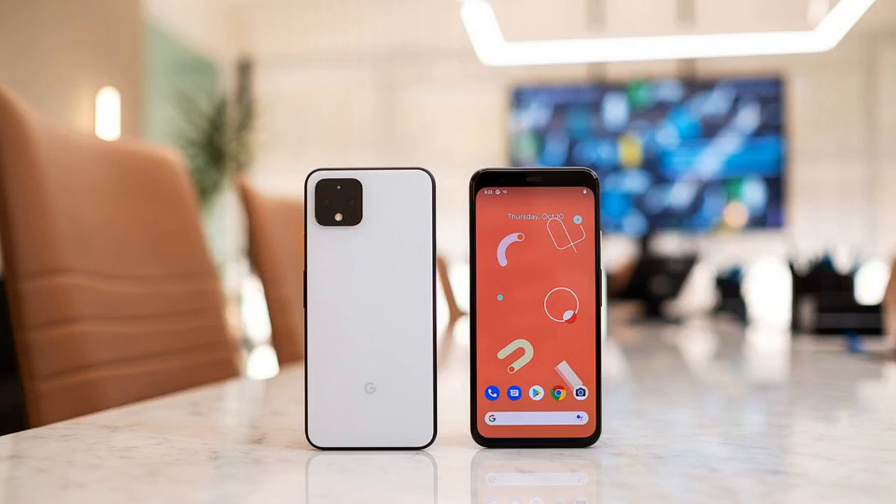B&H also has the Pixel 4 available for pre-order. There are two offers currently included with the purchase: a $100 B&H gift card and three months of service — 8 gigabytes of data per month — on the Mint Mobile network. As of this writing, B&H reported shipping beginning on October 22nd. This is a new space for Pixel phones, since it's the first time they are going to be available at all the major U.S. carriers.